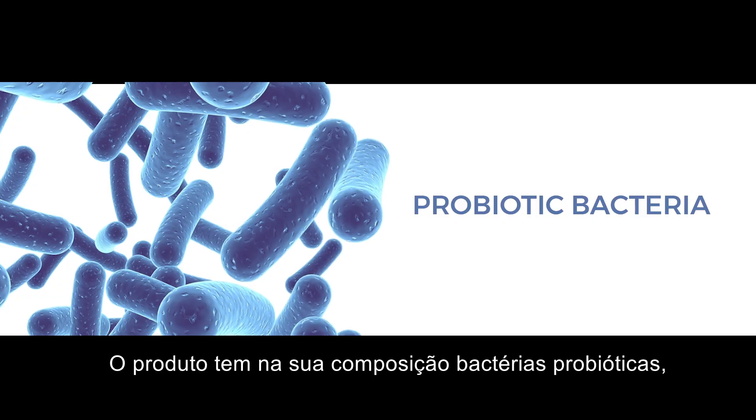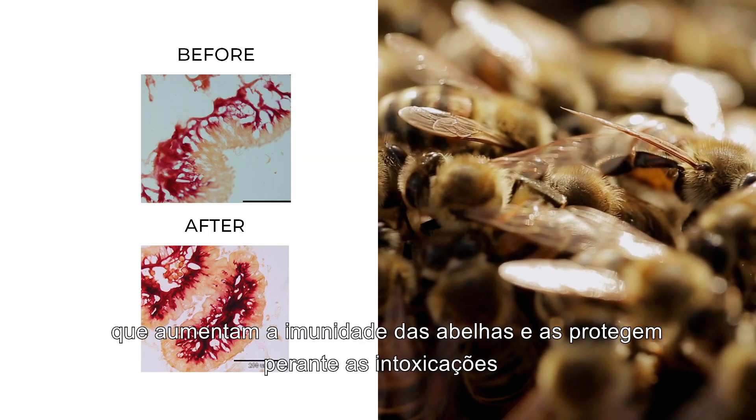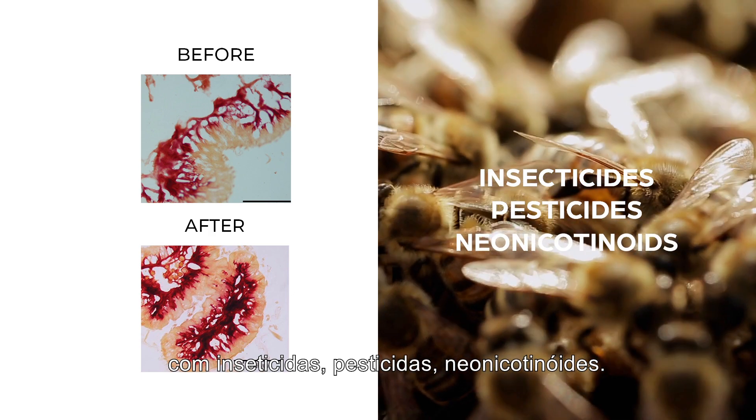This product is comprised of probiotic bacteria that develops the immunity of the bees and protects them from poisoning with insecticides, pesticides, and neonicotinoids.